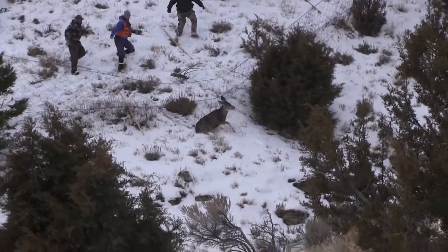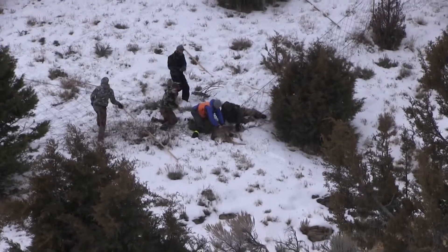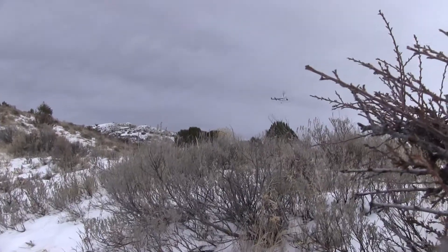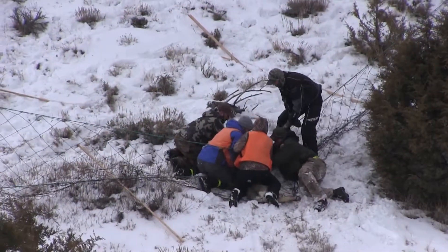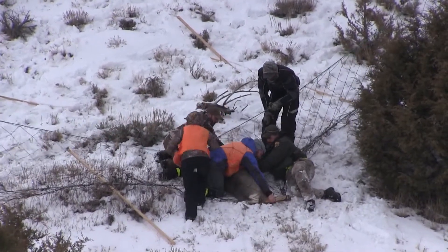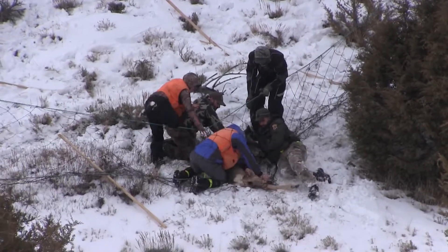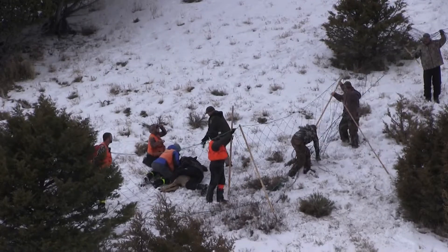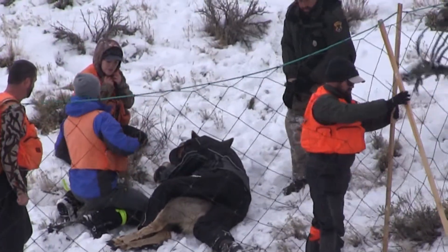As the deer goes down, volunteers converge on it and quickly get it subdued so that it doesn't injure itself. Meanwhile the pilot quickly loops back around to bring in a few more deer that hung up just out of sight. While the pilot is trying to round up the other deer, those on the ground carefully back the deer out of the net so they can begin the process of collaring. Everyone else stays hidden until the pilot is gone and they know no other deer is being brought in. Then those nearby hurry up and get the net back up because the pilot's already rounding up the next few deer.